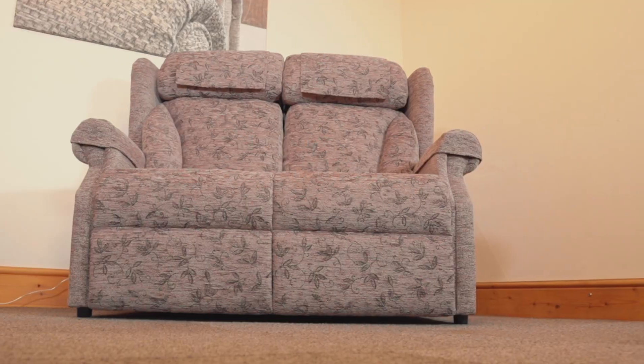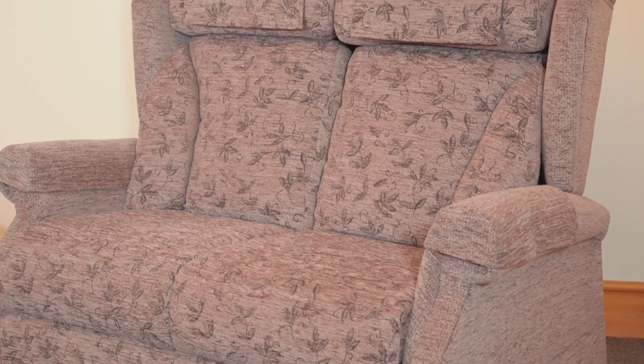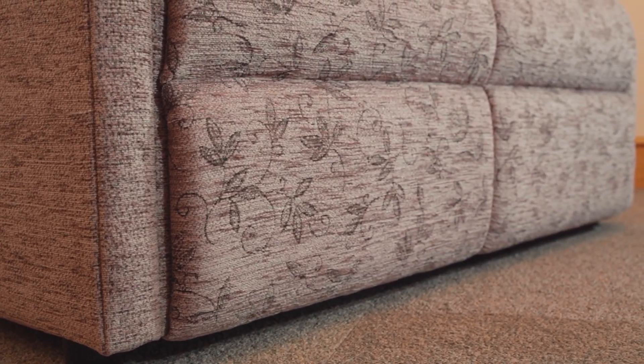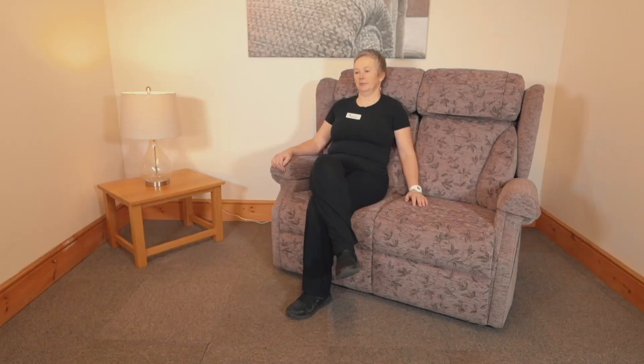A simple sofa, however the matching Jubilee sofa comes in both two-seater and three-seater with a choice of back cushion to match your chair. Arm caps, head cover and a high seat and back — this sofa is the ideal complement to your rise and recline chair.